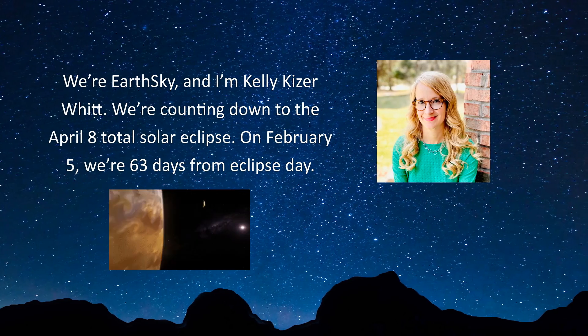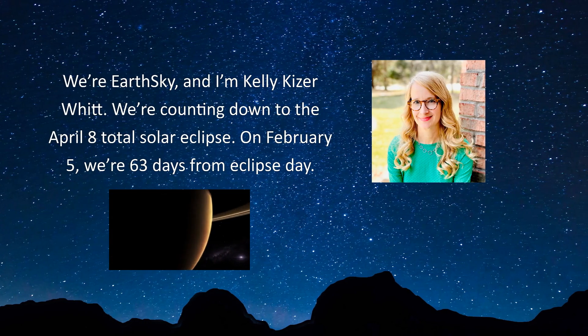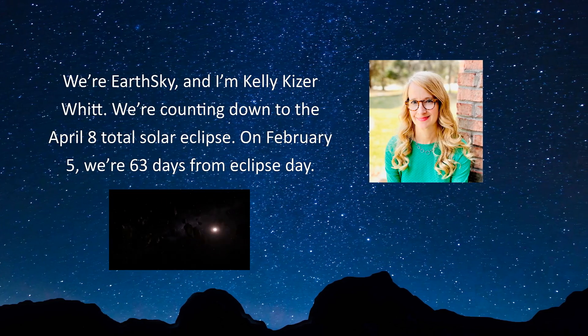We're EarthSky and I am Kelly Kaiser-Witt. We're counting down to the April 8th total solar eclipse. On February 5th, we're 63 days from eclipse day.